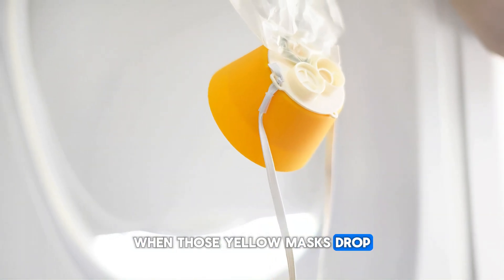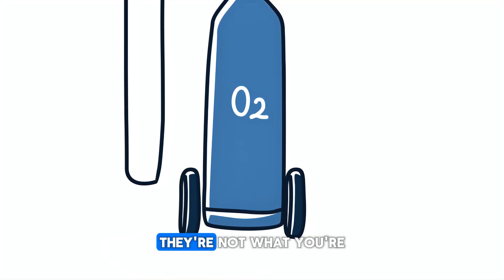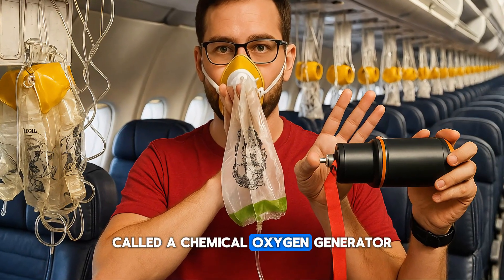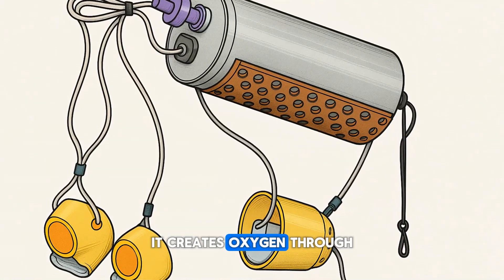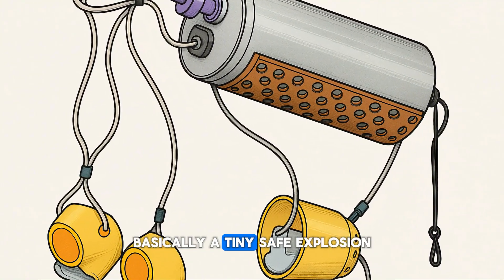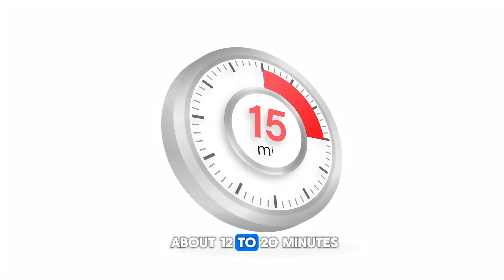When those yellow masks drop, most people imagine they're hooked up to big oxygen tanks — they're not. What you're breathing comes from a device called a chemical oxygen generator. It creates oxygen through a small, controlled chemical reaction — basically a tiny, safe explosion. That's why the masks can keep flowing for about 12 to 20 minutes.